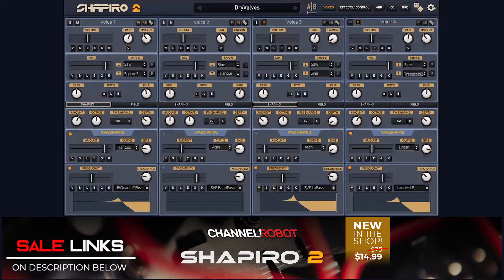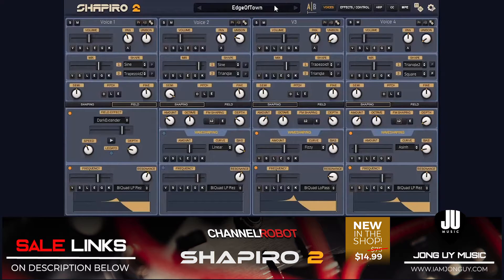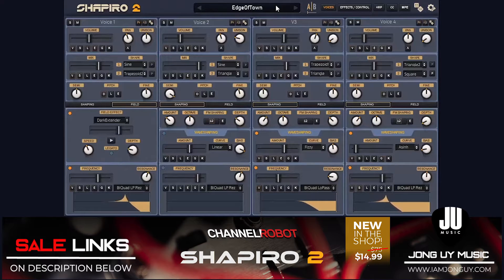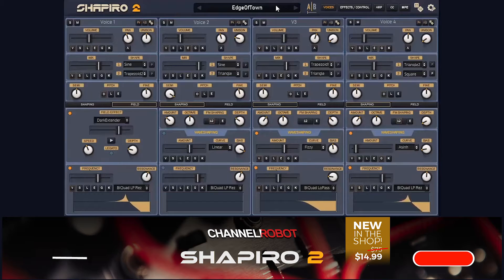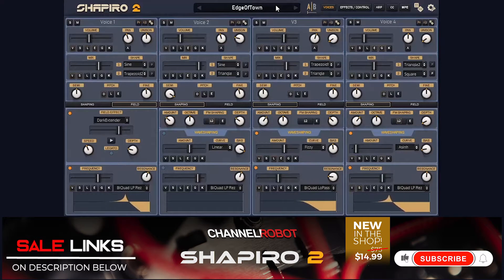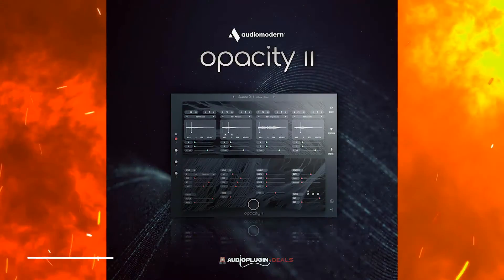Next up, Shapero 2 by Channel Robot is 80% off for only $14.99. Shapero 2 is an 8-oscillator synth that offers a different approach to sound generation, using oscillators in matched pairs and allowing you to modulate the output in a range of different ways. It has a randomization and morphing system that can randomize any number of voices and morph between two different slots. Another unique instrument in your hands — check the links below.